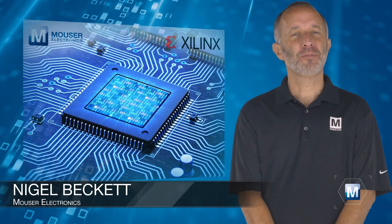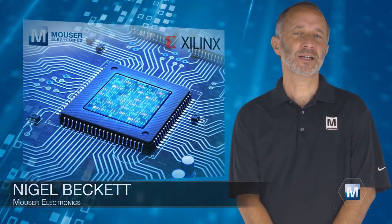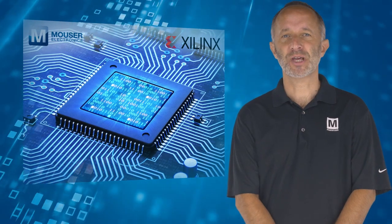As system designs become more demanding, engineers look towards single-chip solutions that can perform a variety of tasks, such as application processing, real-time data processing, and functional safety.